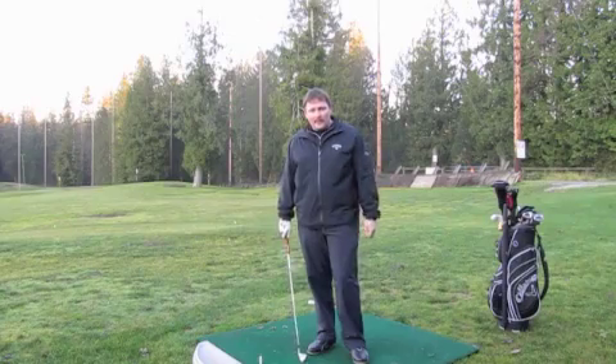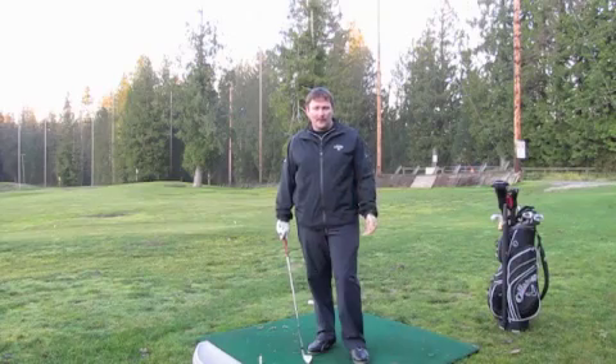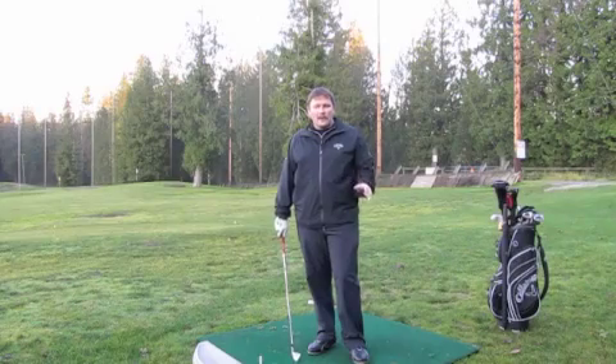That leaves when you come down to the driving range. When you come down to the driving range, it's really important that you come down and practice with a purpose. Instead of just coming down and mindlessly hitting balls, you want to have a goal or an aim that you're going to work on.